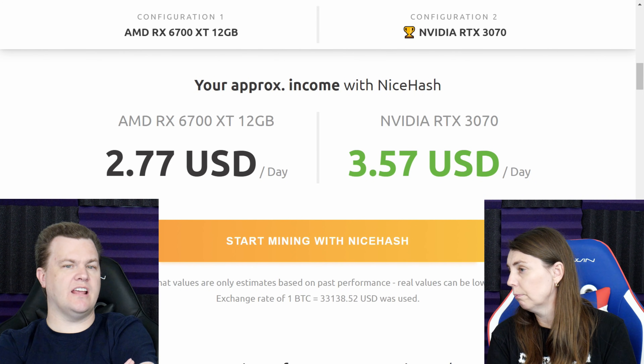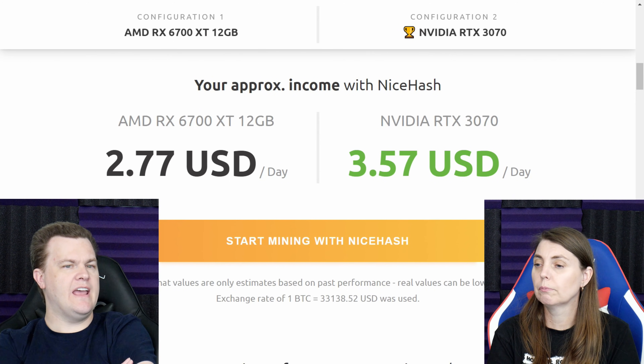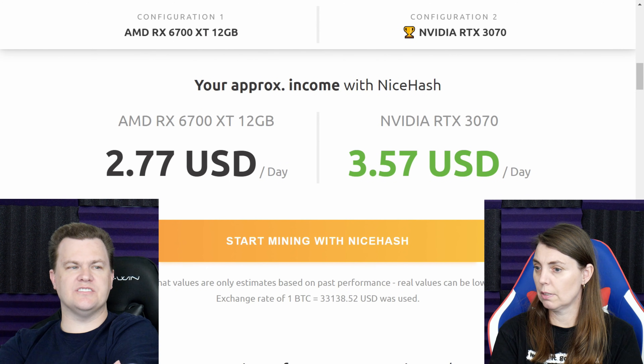3070s usually are in the $700 to $800 range for aftermarket cards these days at retailers — like if you walk into a Micro Center, for example. So $950 for a 6700 XT is stupid.